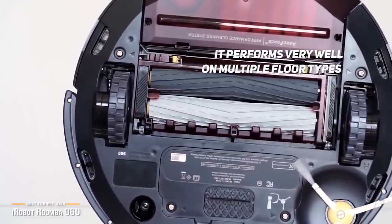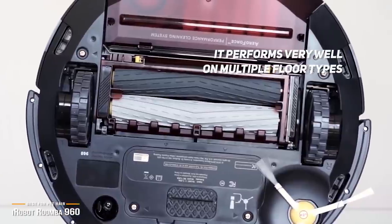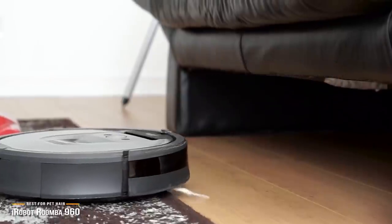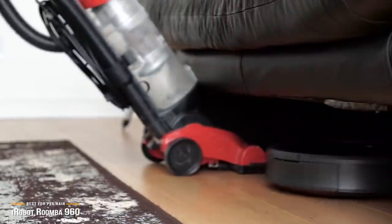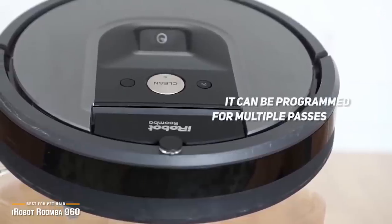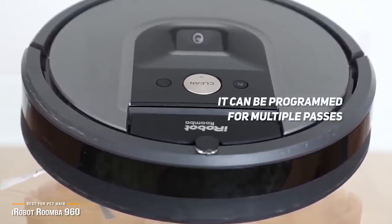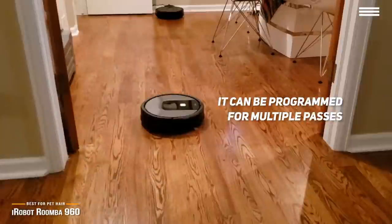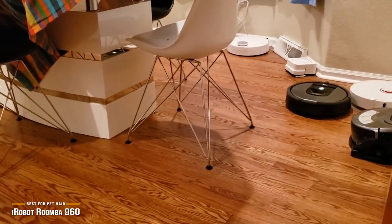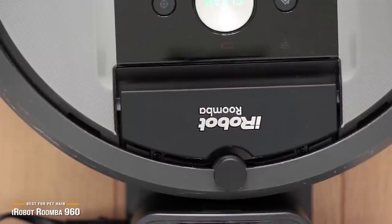It performs very well on multiple floor types, including rugs and patterned materials that can throw off other robot vacuums. Its small size and clearance allows it to get underneath low furniture like dressers, beds, and couches with ease, and it can even be programmed for multiple passes within the same room for more methodical cleaning duties. Battery life clocks in around 75 minutes, which isn't as long as the Eufy RoboVac, but it trades this for speedy performance even in double pass mode before returning to its dock to recharge.